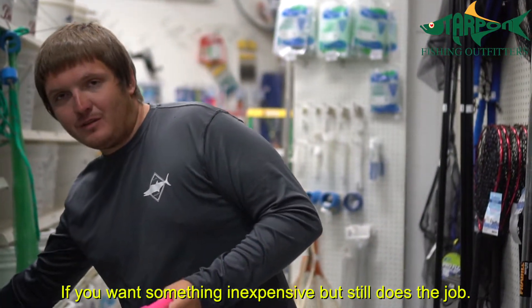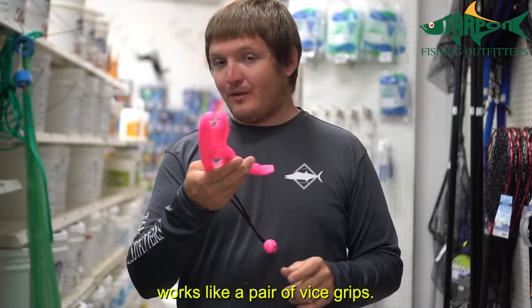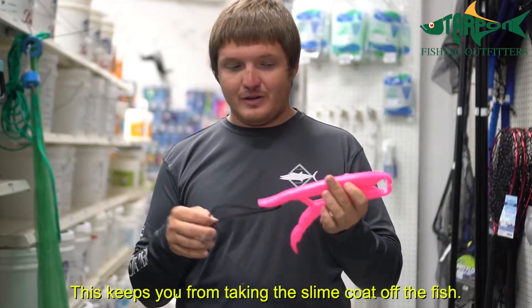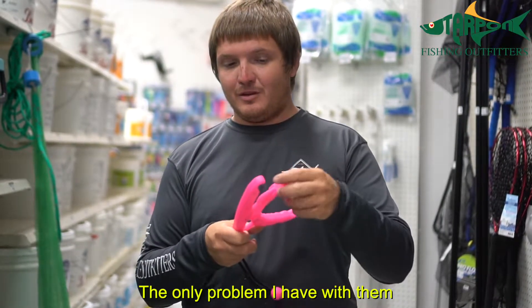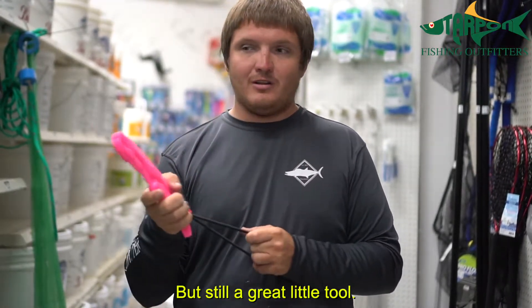If you want something inexpensive but that still does the job, these fish grips are great. They work like a pair of vice grips — same idea, going in the fish's mouth, keeps you from taking the slime coat off. The only problem is the jaws can sometimes be harder to get into a smaller fish's mouth, but still a great little tool.